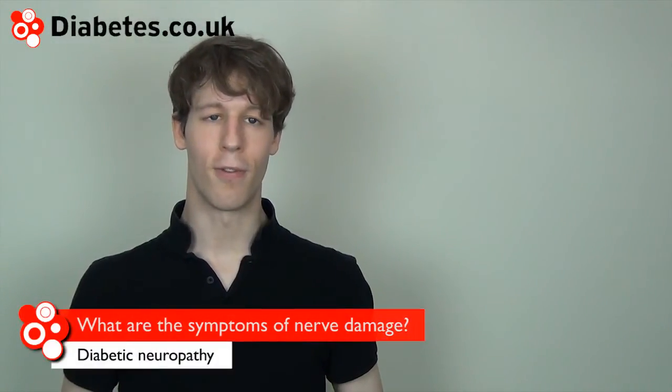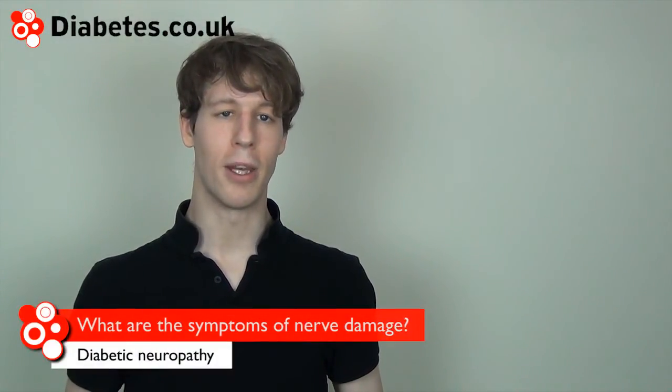The first instances of nerve damage are likely to be noticed as reduced feeling in the body's extremities, such as the hands and feet. Later symptoms may include tingling, numbness, pain, or a burning feeling in the hands or feet.